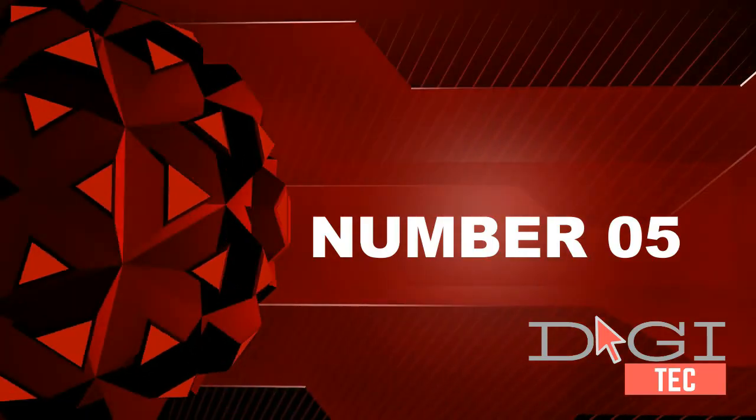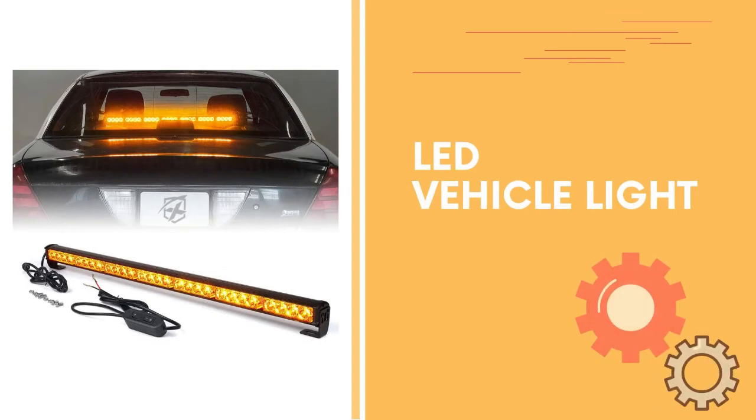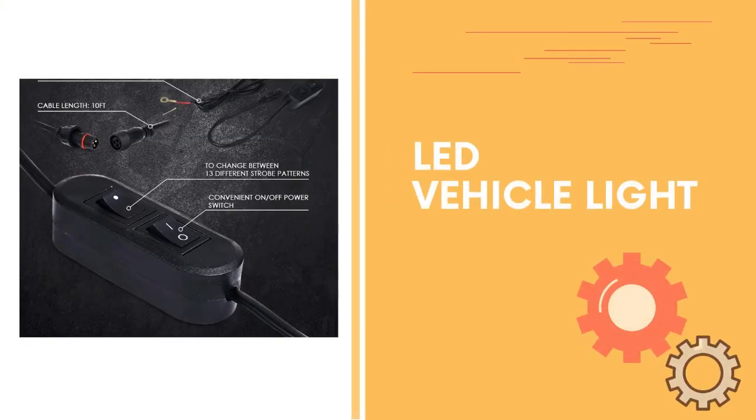Number 5. This LED traffic advisor strobe light bar is great for emergency vehicles, postal service, construction vehicles, and safety warning applications. Brighter and more effective than standard LED strobe lights, it is even visible during daytime conditions.